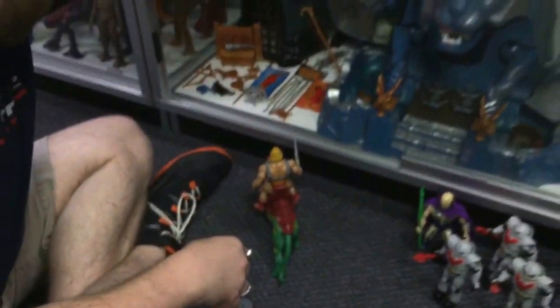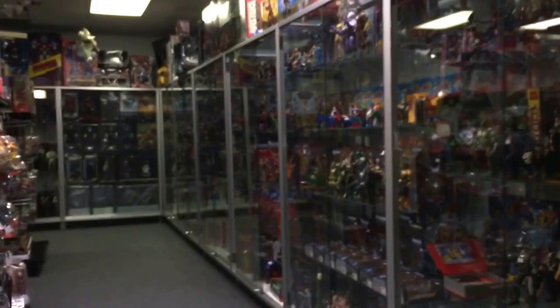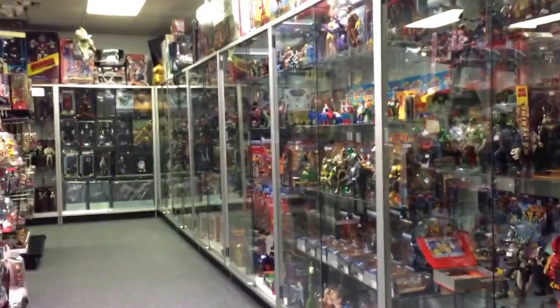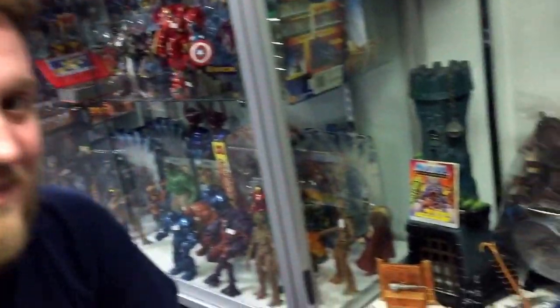So that's the complete Eternia playset here at Dallas Finished Toys. For those of you who don't know, it's not just a cool Facebook page — it's an actual physical store you can come in and visit. They're open Tuesday through Saturday, 10 a.m. to 6 p.m. You can come in, look around, buy toys, or bring some in to trade. Find more information at DallasFinishedToys.com. The phone number is 214-827-7060. Thanks for watching — we'll see you next time.